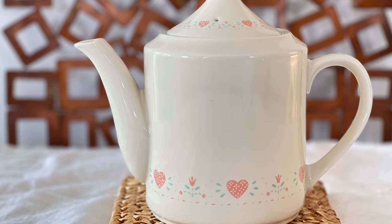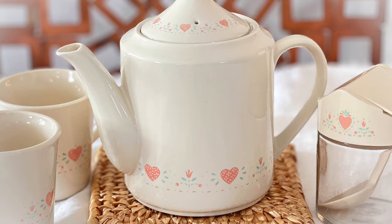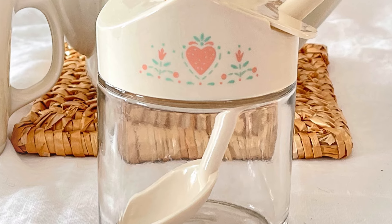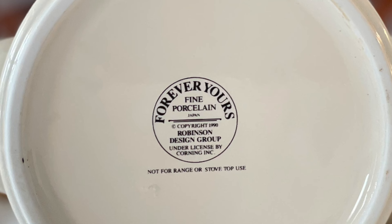In total I came away with two teapots, two teacups, and a sugar with the spoon — all in excellent condition. If you turn the teapot over you can see it was manufactured in 1990 with a license from Corning to the Robinson Design Group.